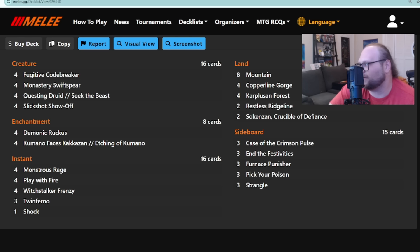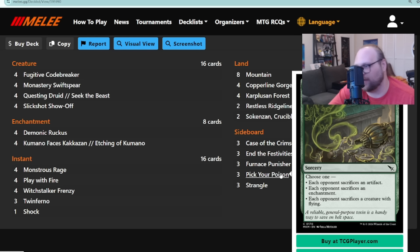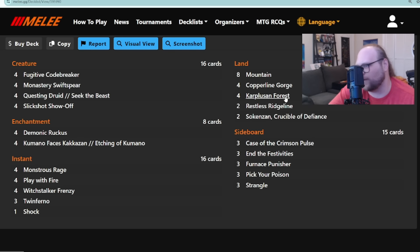It's a really sweet deck with OTK lines that can still play like a hard-line Mono-Red aggro deck. In terms of being Gruul, this deck plays Questing Druid and that is about it for green in the main. There's more green in the board: Pick Your Poison as a three-of, and Restless Ridgeline as a creature-land. We're not playing Foundry of the Consul like a normal Mono-Red deck; this is kind of a Mono-Red deck that has some green options, mostly also leaning on the Twinferno combo.